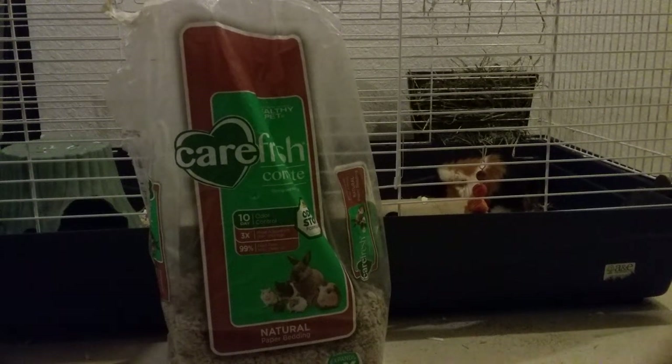Hey everyone, today I'm going to be talking about the different types of bedding for small animals, particularly guinea pigs. First I'm going to be starting off with some good types of bedding.